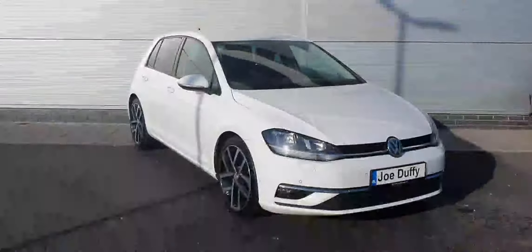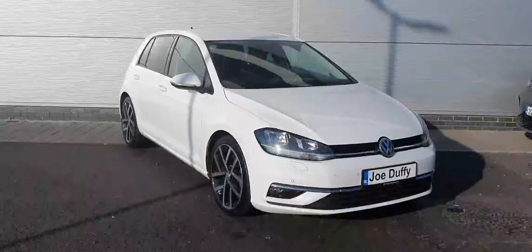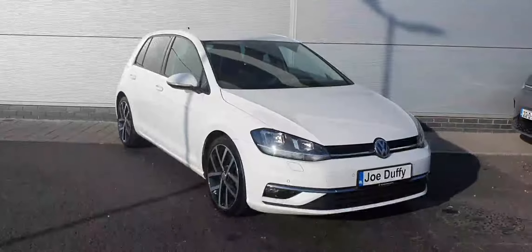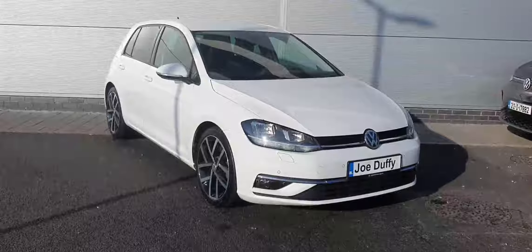Ladies and gentlemen, if you have any more inquiries about this lovely car, please don't hesitate to contact us at 018503900, or visit our website at jotofi.volkswagen.ie. Thanks a million, have a lovely day.